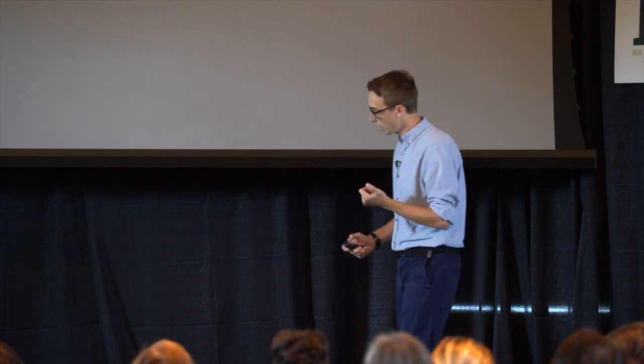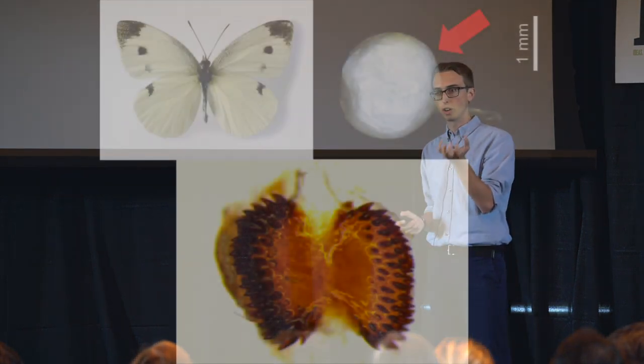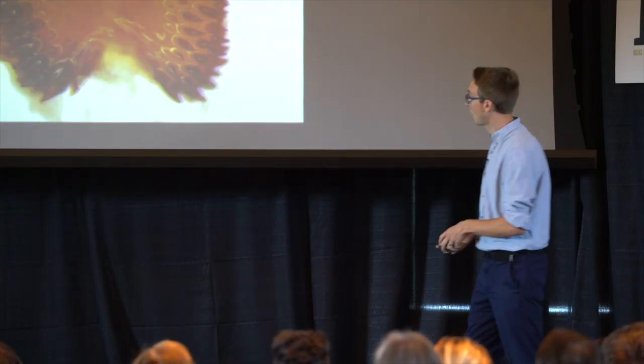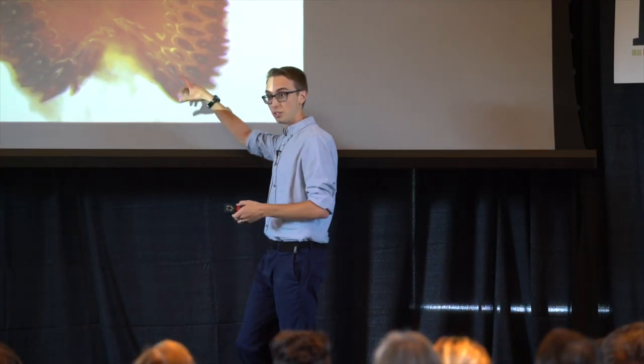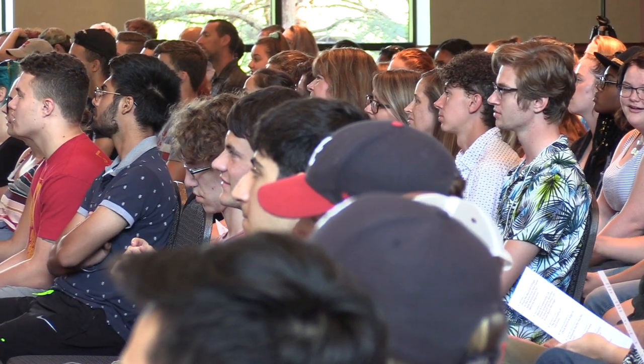Cabbage white butterflies have a slightly different approach. In this case, the males have actually encased their sperm in a really hard outer coating that's difficult for the female to break through, so she has to waste a lot of time trying to get to the sperm. As a result, the females have evolved a vagina that's covered in teeth, and they literally chew through this coating to get to the sperm, use it, and then move on to the next male.